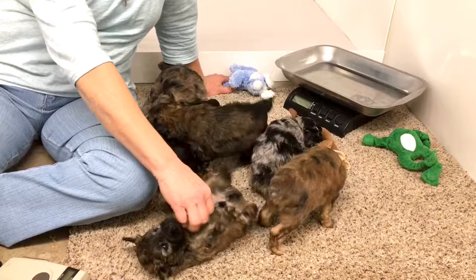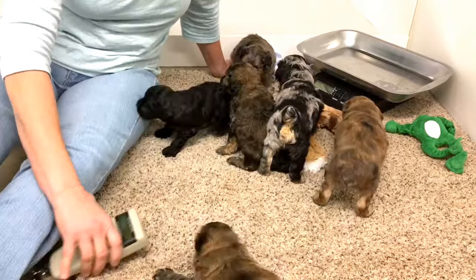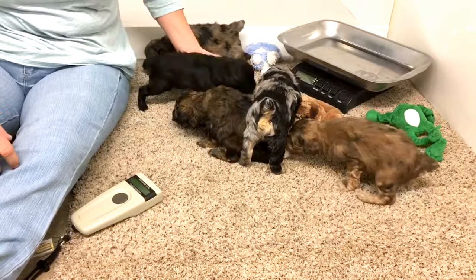Today I'm going to give you microchip numbers. We're going to put collars on them and they'll wear these collars till the day they go home. I'm not going to put weights on their pictures — we took their pictures right before we walked in here to do their videos.